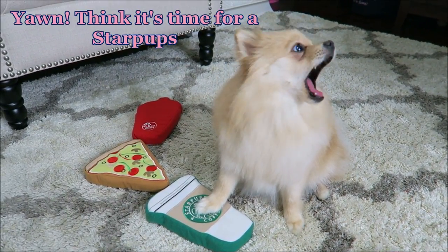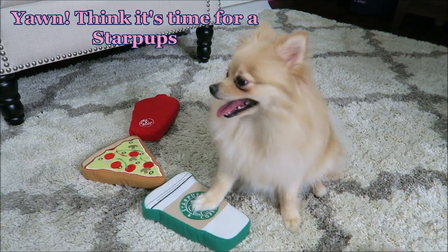Next we have a puppuccino — this is a Star Pups coffee, so cute! Daisy, what do you think? I love it when dog toys make parodies of actual human things, and this one is probably going to be my favorite. Each toy on the back has the Pride Bites logo and that's where the squeaker is.